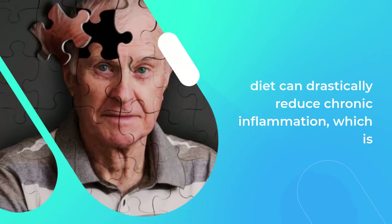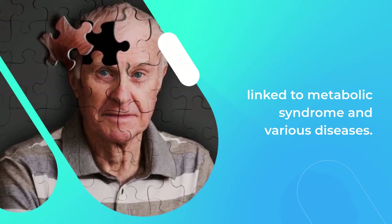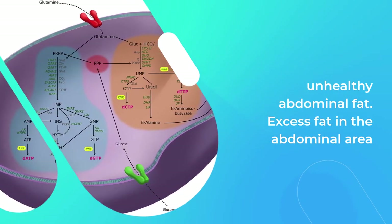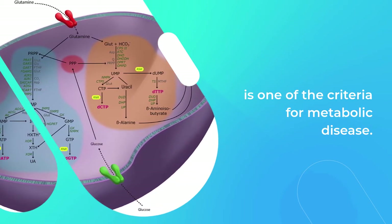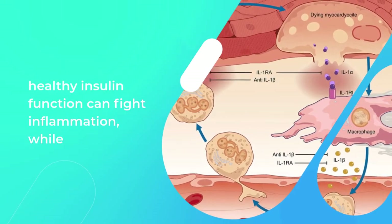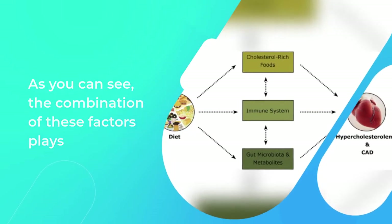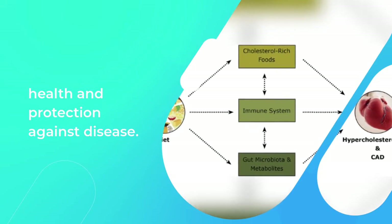Inflammation: the ketogenic diet can drastically reduce chronic inflammation, which is linked to metabolic syndrome and various diseases. Fat loss: this diet promotes the loss of body fat, especially unhealthy abdominal fat — excess fat in the abdominal area is one of the criteria for metabolic disease. Restoring normal insulin function: research has shown that healthy insulin function can fight inflammation, while poor insulin function can increase it. The combination of these factors plays a remarkable and important role in health and protection against disease.